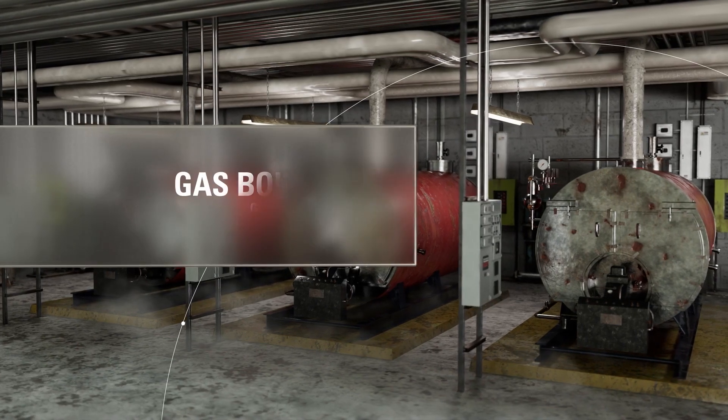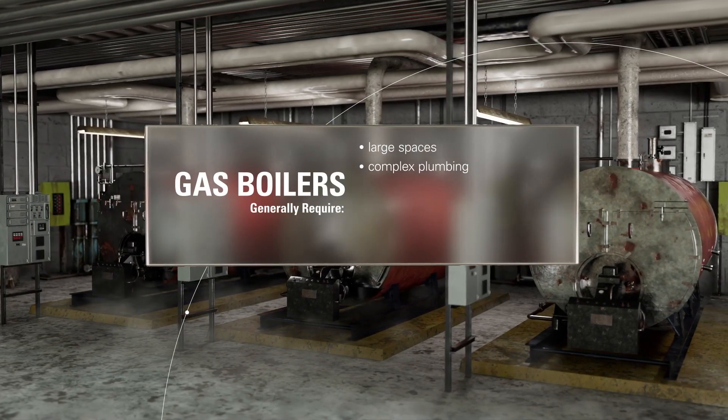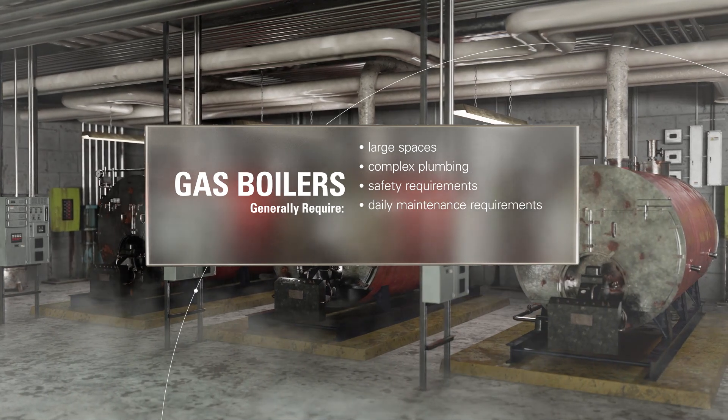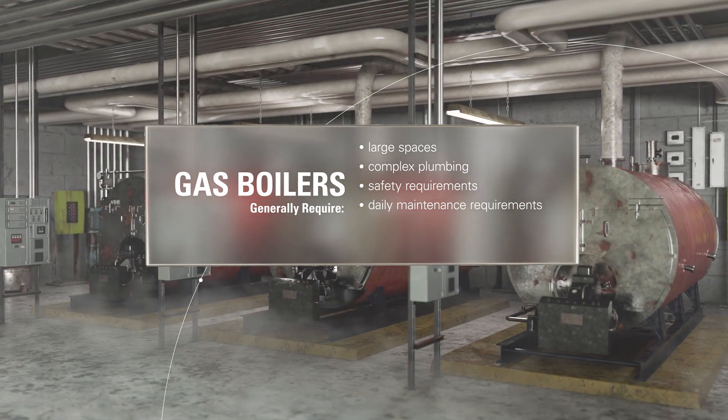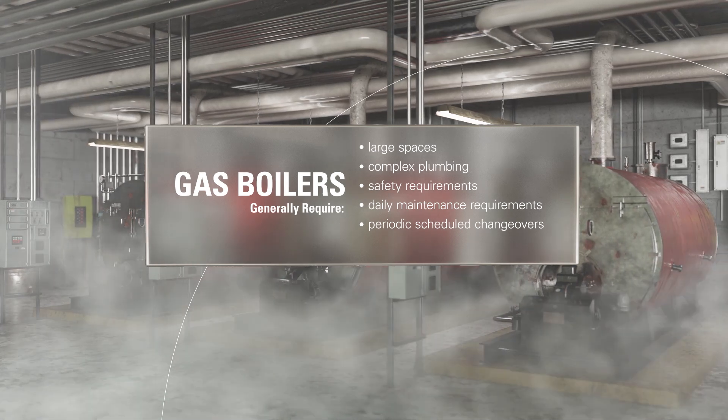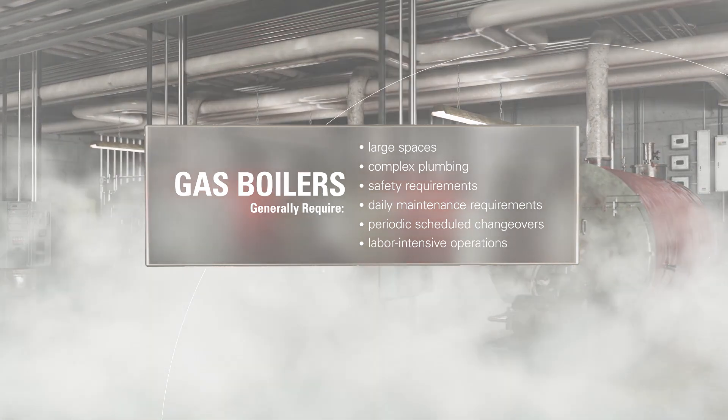Gas boilers generally require large spaces with complex plumbing and safety requirements, daily maintenance requirements like temperature, pressure, and water level checks, as well as periodic scheduled changeovers. All of these factors make using a gas boiler a labor-intensive operation.